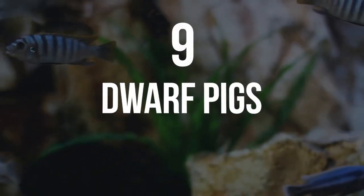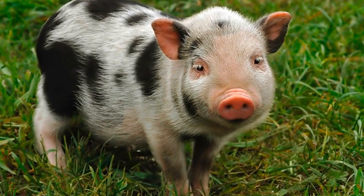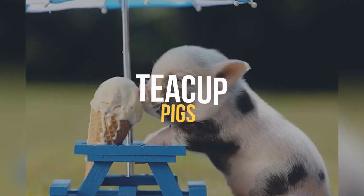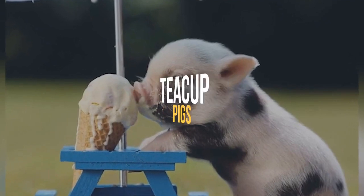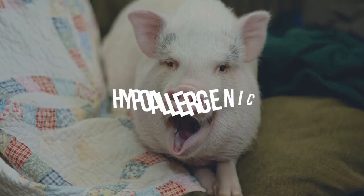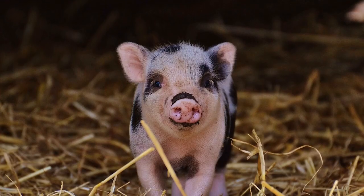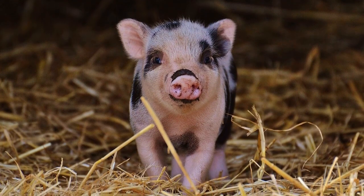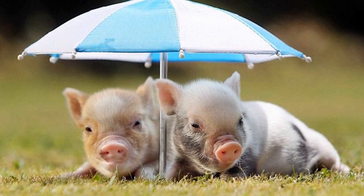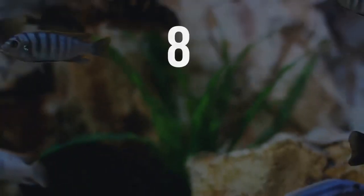Number 9: Dwarf Pigs. Dwarf pigs are simply adorable — lovely and fun to have around. Also known as teacup pigs, they are a very good option especially for those who suffer from allergies, as dwarf pigs are hypoallergenic. They are super social, but this can be both a good thing or a bad one. If you're away from home for long periods of time, maybe you should think about getting a pair, as they love company.